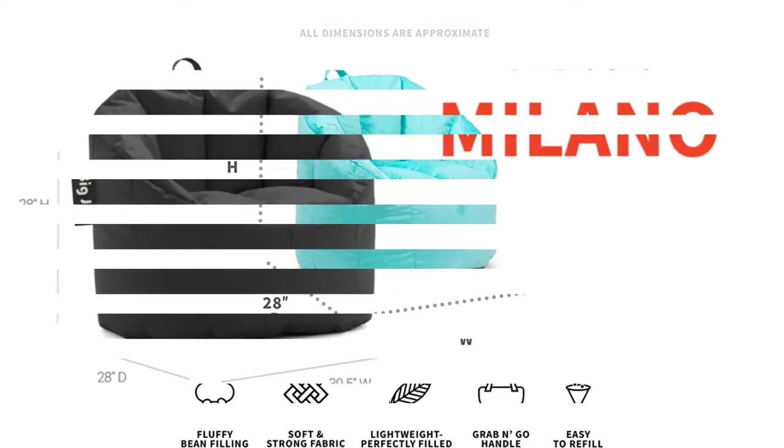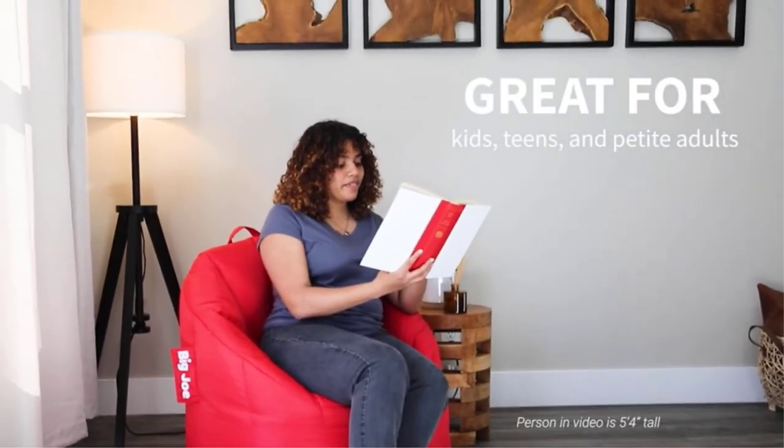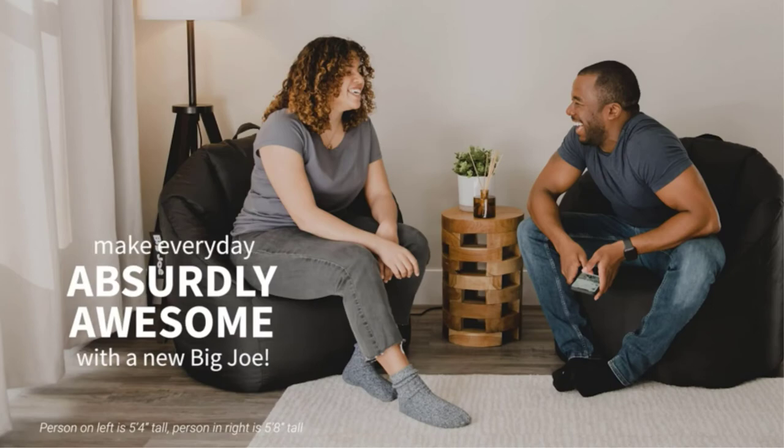Positives: great value, very comfortable and durable, able to be refilled. Negatives: nothing we could find.